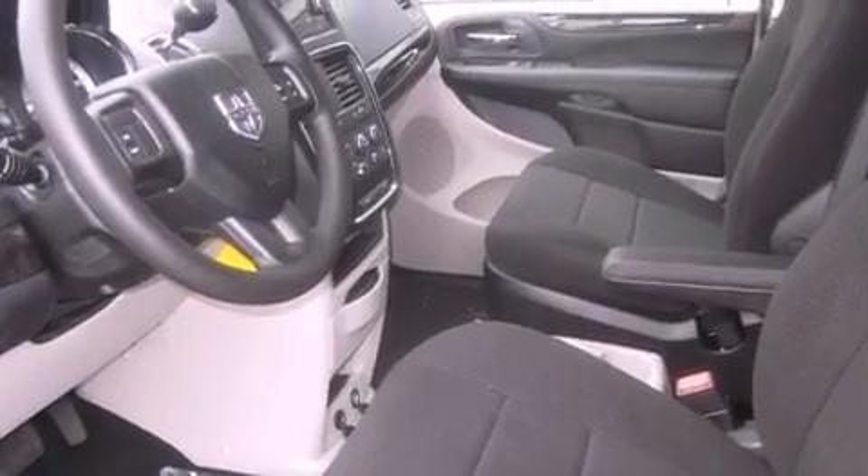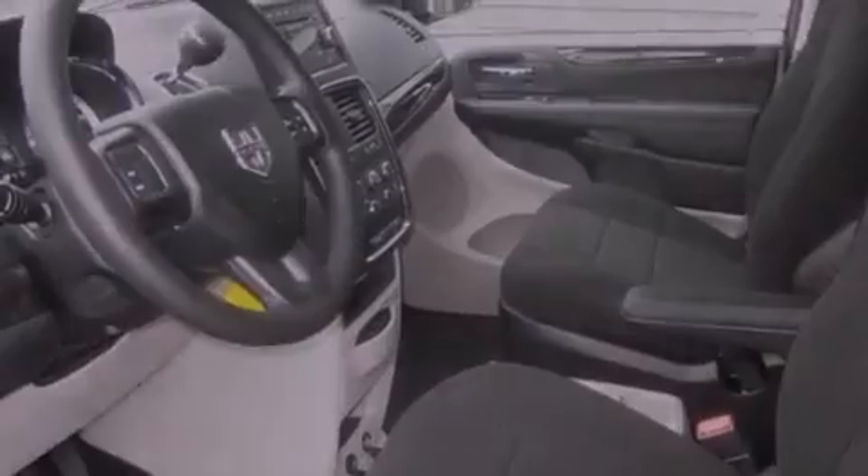Steering wheel controls, full power accessories, a rear window defroster, and alloy wheels.